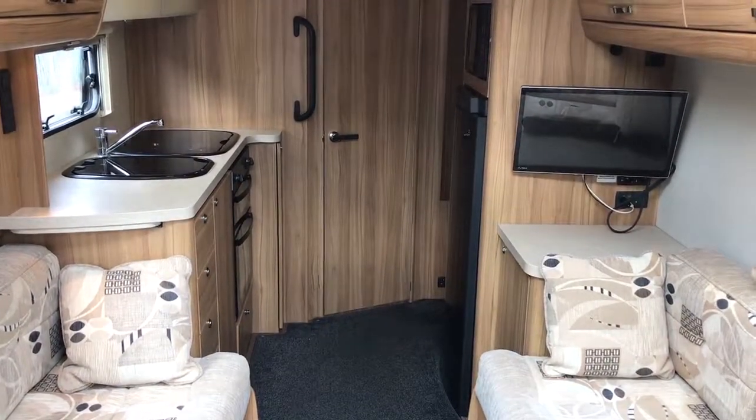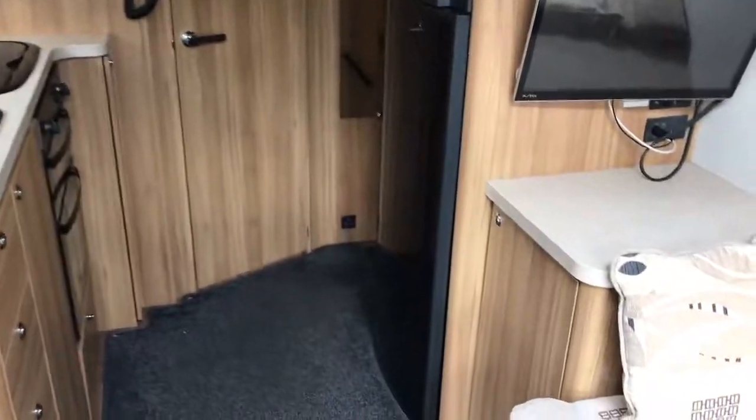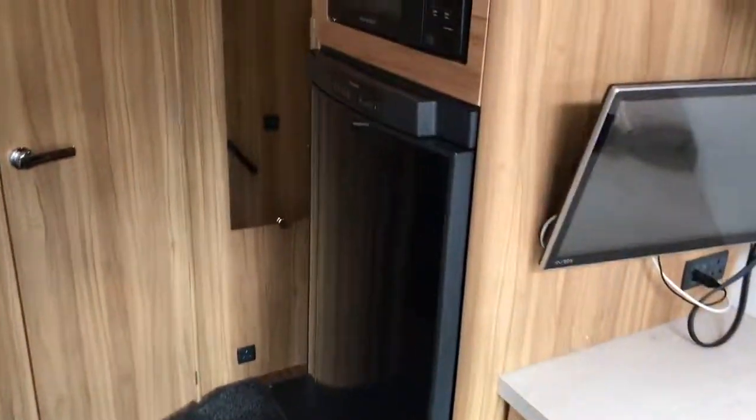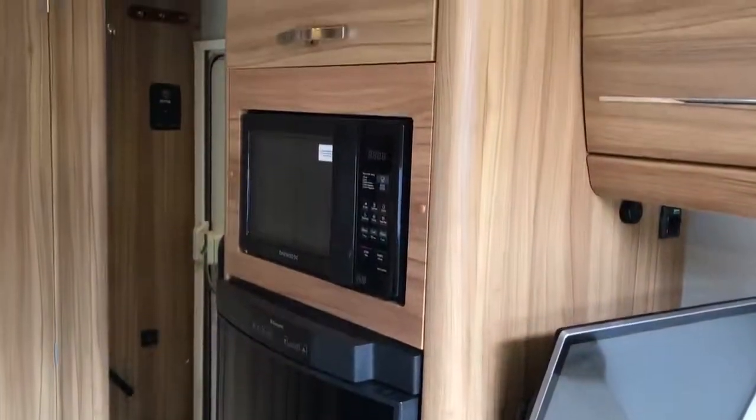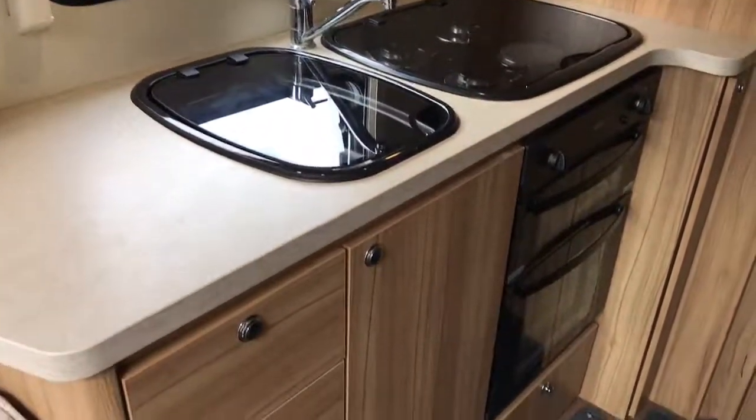This one also has a nice TV. In the kitchen area we have got a Dometic fridge, microwave, storage, sink, hobs, grill and oven.